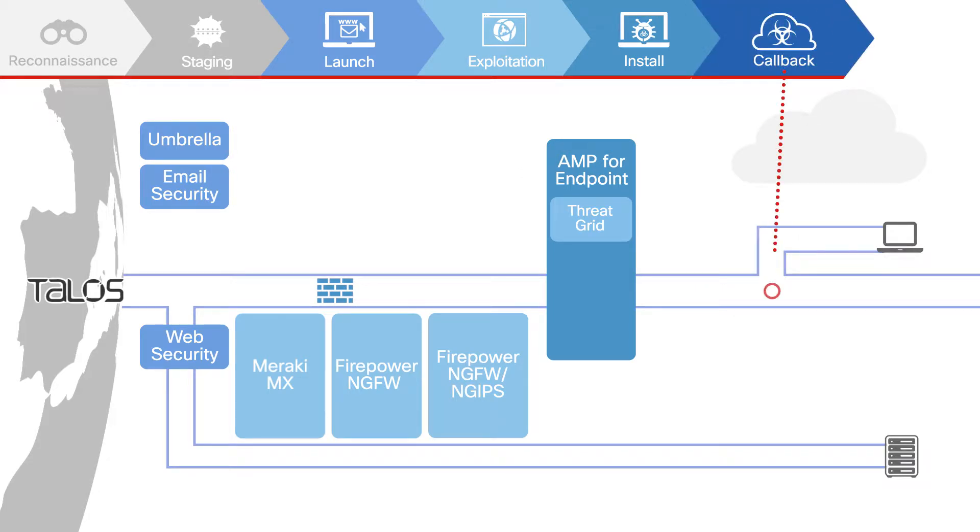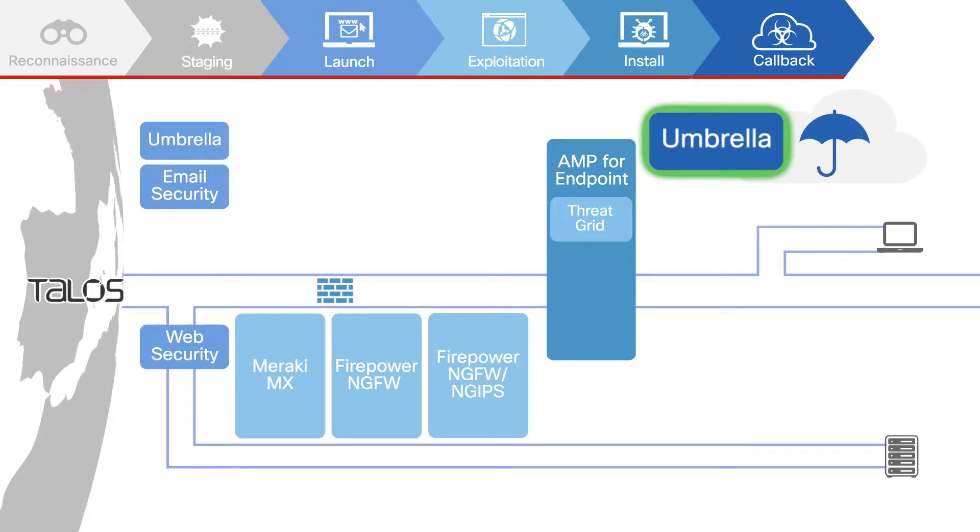Attackers use command and control traffic to communicate to malicious infrastructure. Cisco Umbrella blocks this traffic over any port or protocol when users are on or off the corporate network. This is true even when the VPN is off.